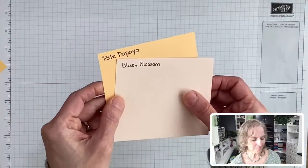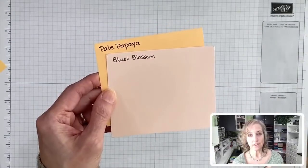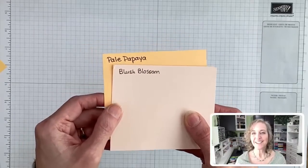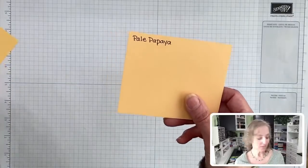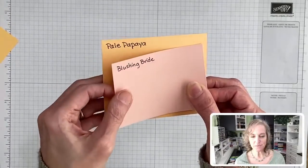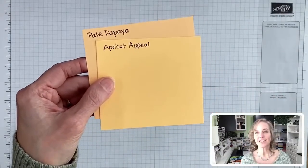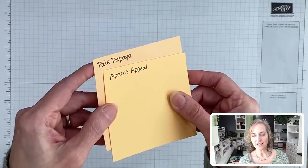When I became a demonstrator, my upline Susan Campfield made me a welcome card using Blush Blossom and Night of Navy with a butterfly on it — I have it saved to this day. Blushing Bride was called out — there it is, it's a current color. And then we have Apricot Appeal, which a lot of you were calling out. I think this one is the closest to Pale Papaya — it's almost like they could be mistaken for each other.